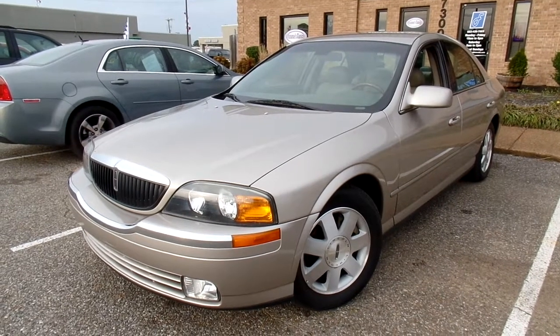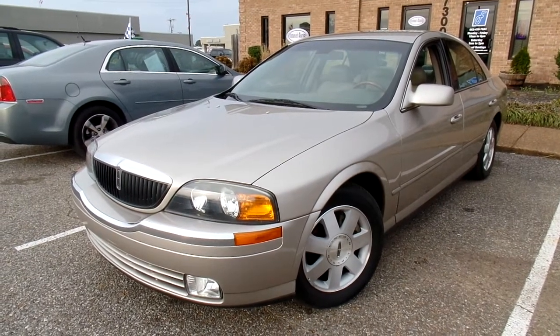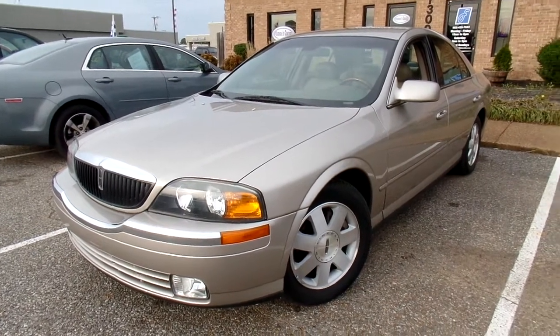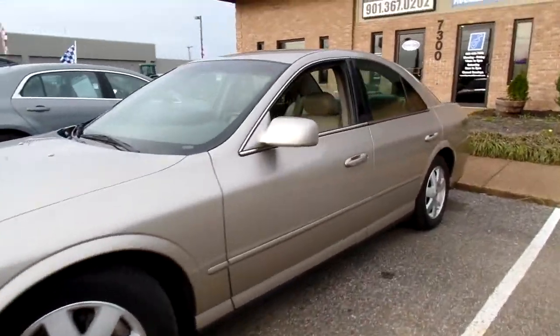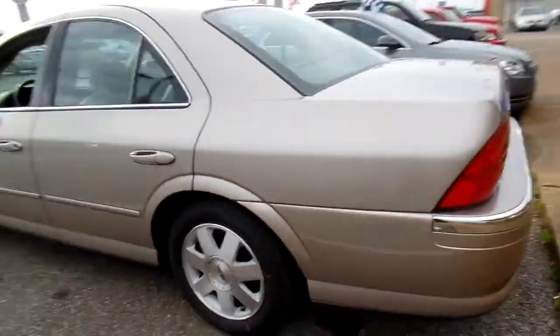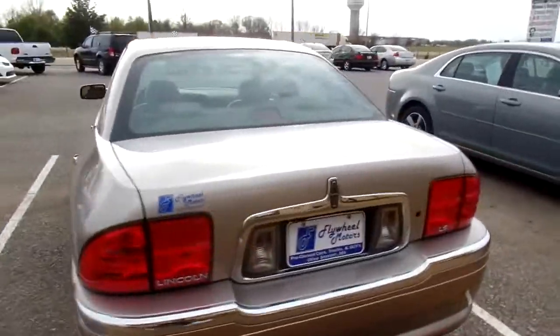Hello everyone, thanks for watching. This is Jillian with Flywheel Motors and today I want to quickly introduce you to this 2002 Lincoln LS. Give you a good look at the outside. Now this LS is a two owner, zero accident vehicle according to AutoCheck.